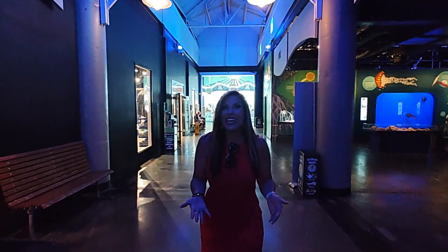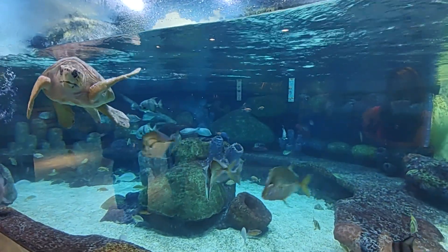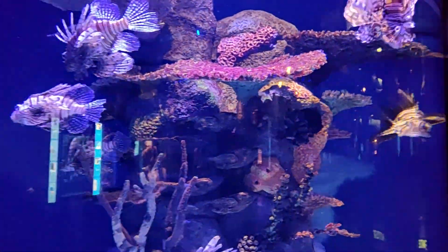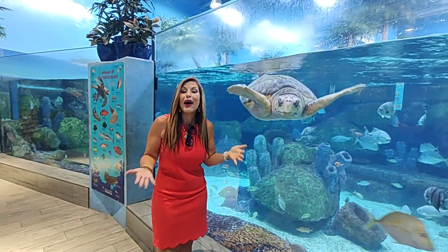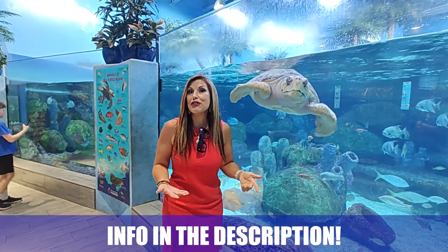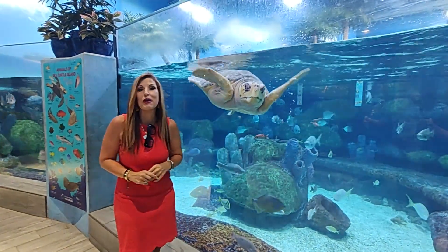Thank you for taking this tour with us. This is our family friend Seymour, and this wraps up our tour around Jenks today. Whether you're looking to move in nine days or 90 days, give us a call, shoot us a text, or you can always schedule a Zoom. Until next time, we hope to see you around town.